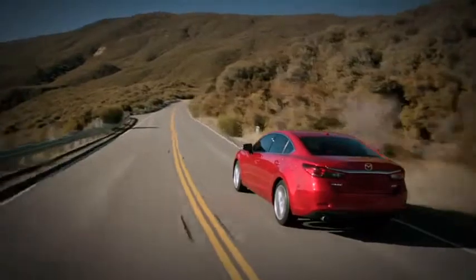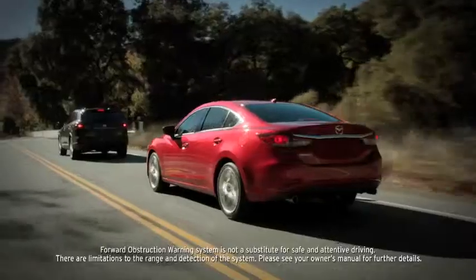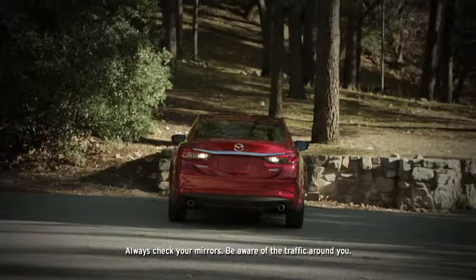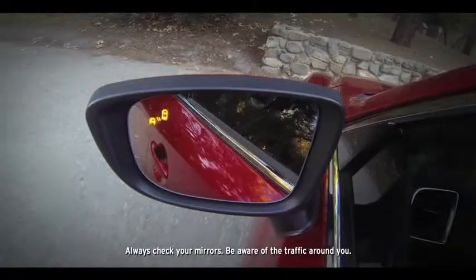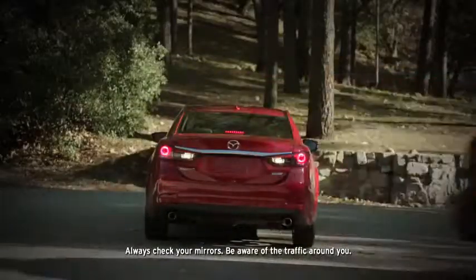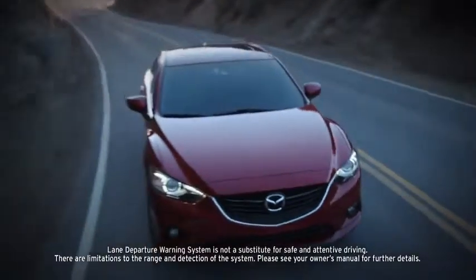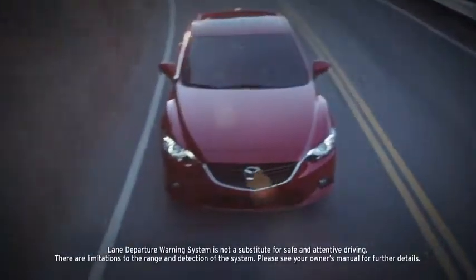No vehicle is complete without intuitive safety features to help keep you safe. The blind spot monitoring system, forward obstruction warning, and rear cross traffic alert all work to help you stay aware of your surroundings and notify you when an object enters the detection zones. The new lane departure warning system alerts you if the car drifts out of a marked lane and the turn signal is not activated.